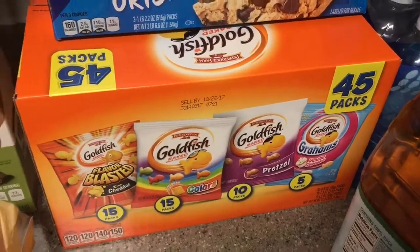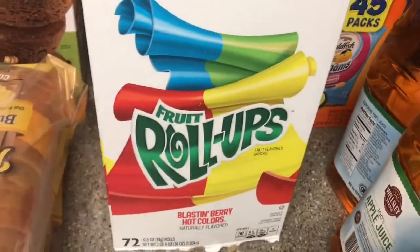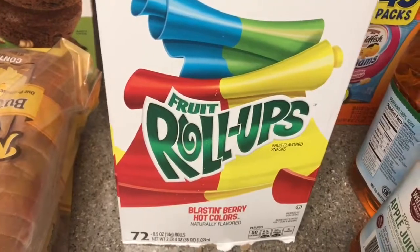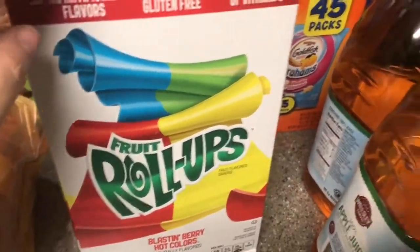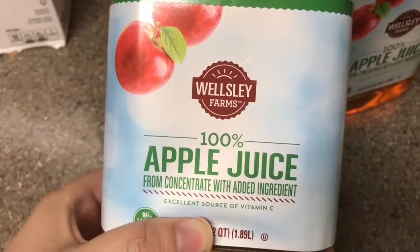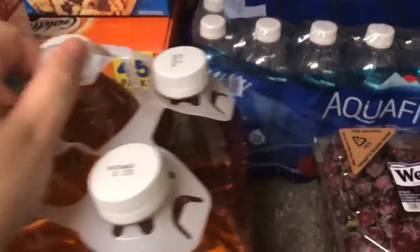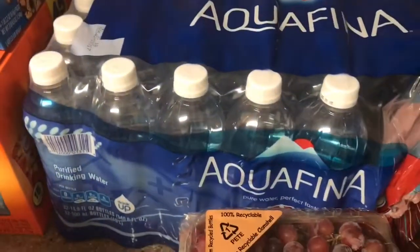Down here we have 45 packs of Goldfish crackers, one of our favorites for our family. And then instead of getting just regular fruit snacks, my son wanted these fruit roll-ups — he's never had them before so I thought I'd give him a shot. We also got the four-pack of Wellesley Farms 100% apple juice, and this is only $5.79 for four bottles, which is a pretty good deal.